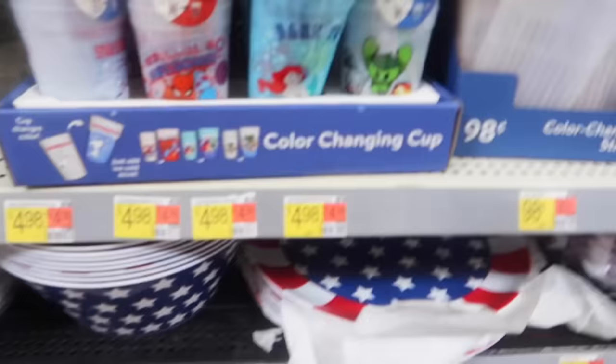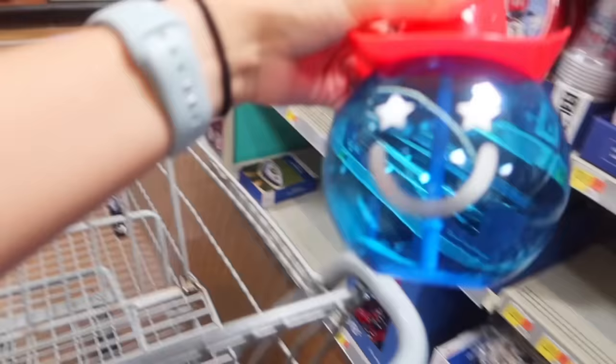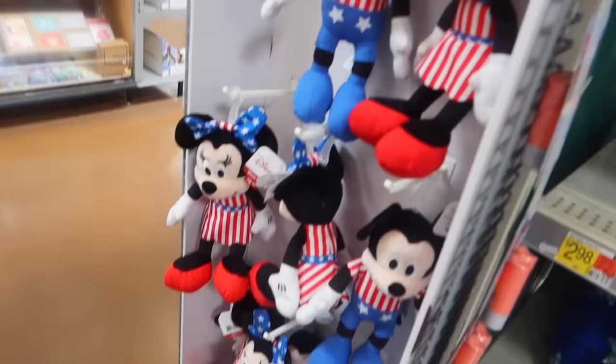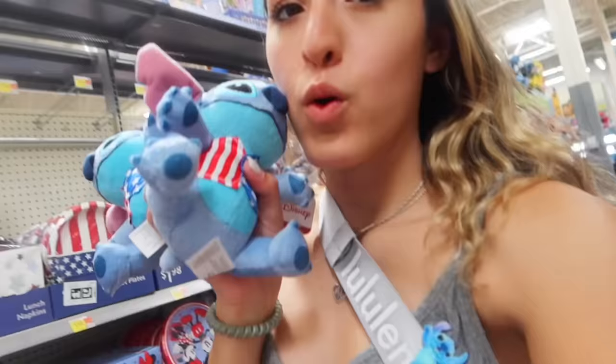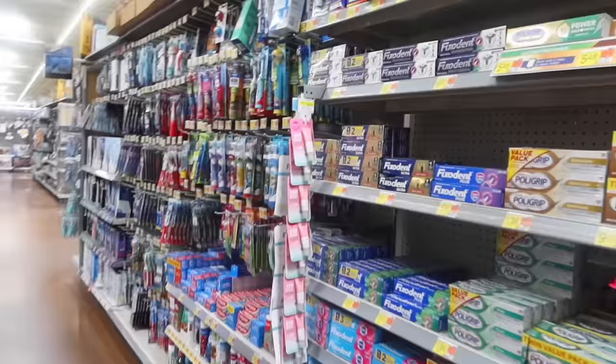Oh look, they have an Ariel cup - oh my god, this is so cute! Are all the stitch Fourth of July ones gone? Oh there's one - look guys, we found him! Our first stitch item is a cute little Fourth of July stitch. So cute - look at him, throw him in the cart!